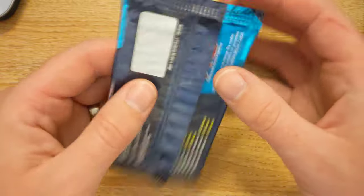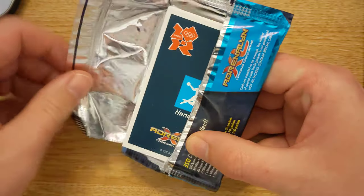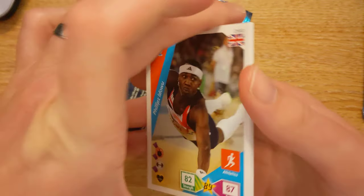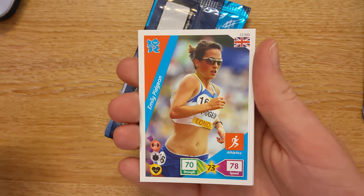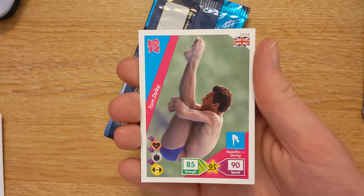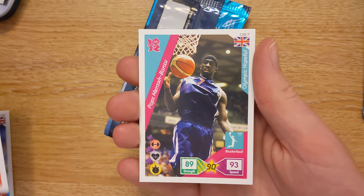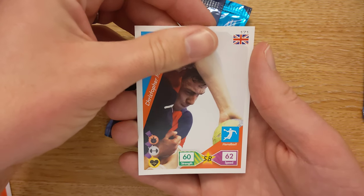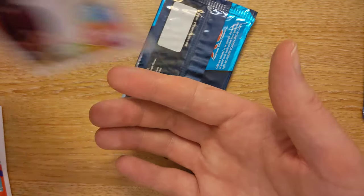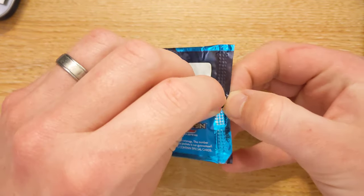Without further ado, let's open up the cards and see what's inside. We have Phillip Ideroo, Emily Pidgeon, Tom Daly — I'll put that to one side — Liam Pitchford, Pops Mensha Bonsu, and a Christopher Moore. There was nothing special in that pack whatsoever. The Tom Daly I'll put to one side, just in case, although I'm fairly sure he is completely retired now.